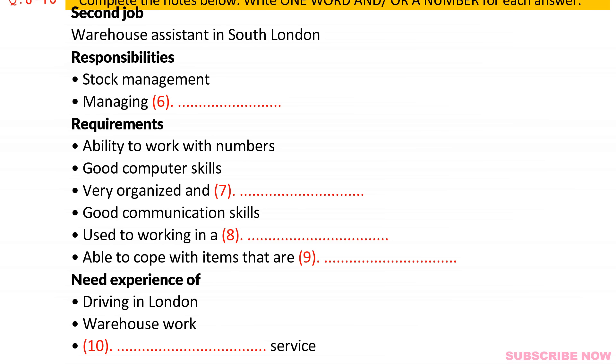So what about pay? Can you tell me a bit more about that, please? That is the end of part one. You now have one minute to check your answers to part one.